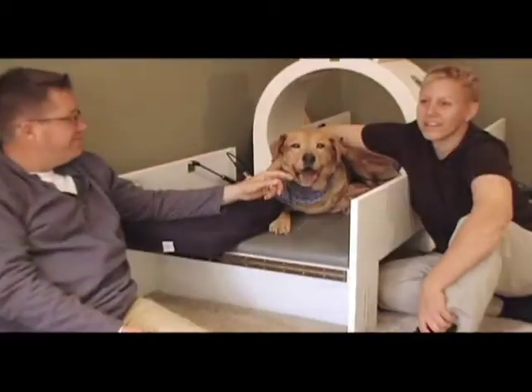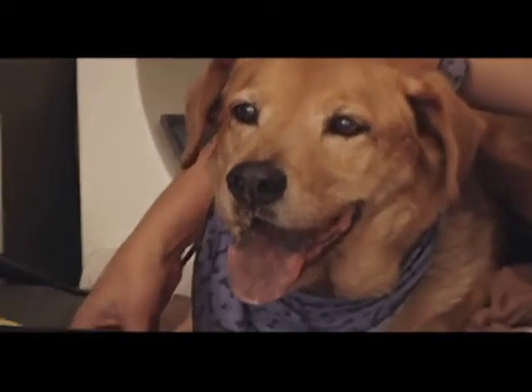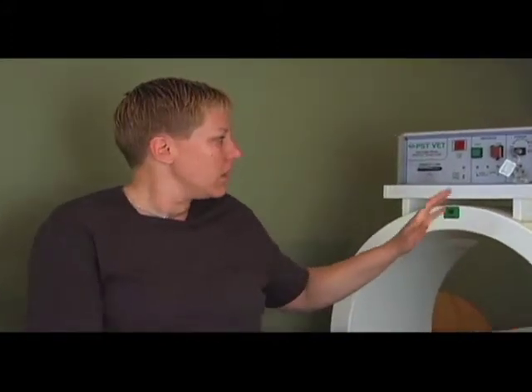Even the most spastic dogs will sit in this thing calmly, probably because nobody is doing anything to them, so it's a very relaxing time. A lot of patients will actually experience a slight warming and a slight tingling in the area that is painful or the affected area, which I think makes them feel better. The fact that they sit so calmly tells me it definitely doesn't hurt.